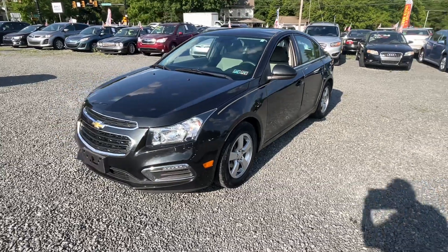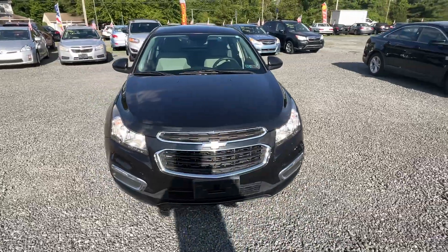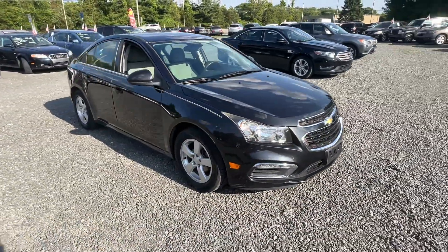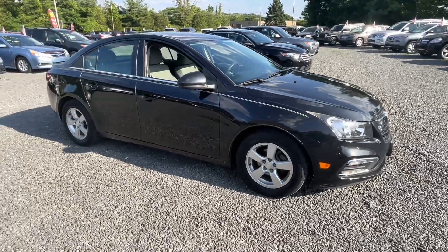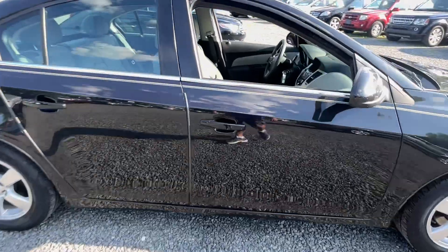This here is a 2016 Chevy Cruze LT, 112 miles, four-cylinder, has a little Ecotech motor, automatic, nice little car, sitting on good tires all the way around — nice Cooper tires.